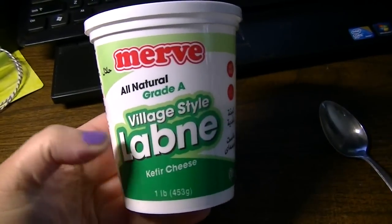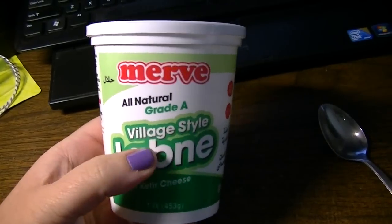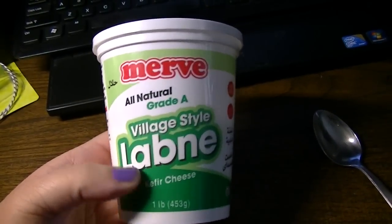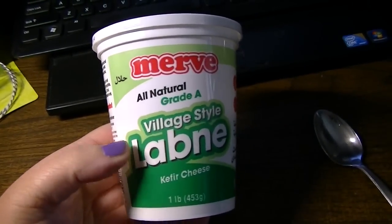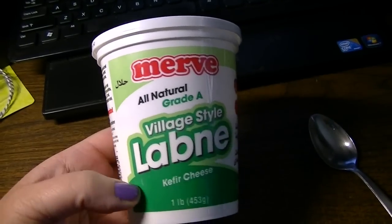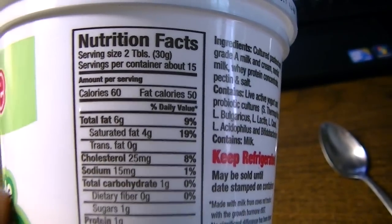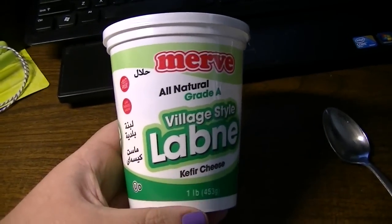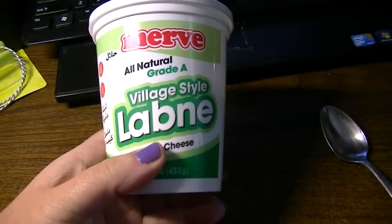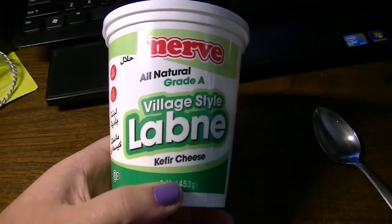I thought I would start off my daily vlog today showing you that I did pick up the green label of the kefir labni. This one is village style. The difference between this one and the red label I picked up last week: this one is a little denser, so it would probably be fabulous as a spread — kind of a replacement for cream cheese. This one does have fewer calories: 60 instead of 80 for the other one. But it is quite tasty. Someone had speculated that maybe the green label is more sour, but I think they have the same pucker value. I really, really enjoy it.